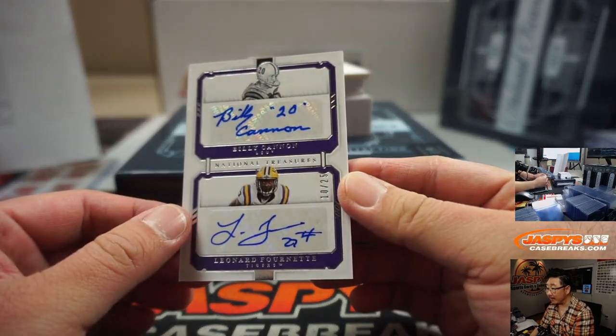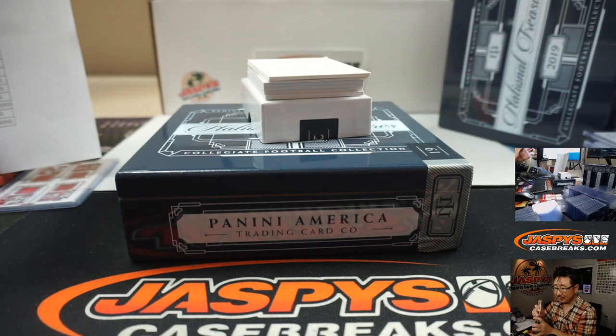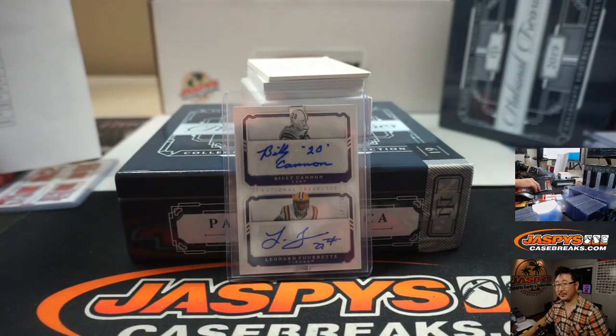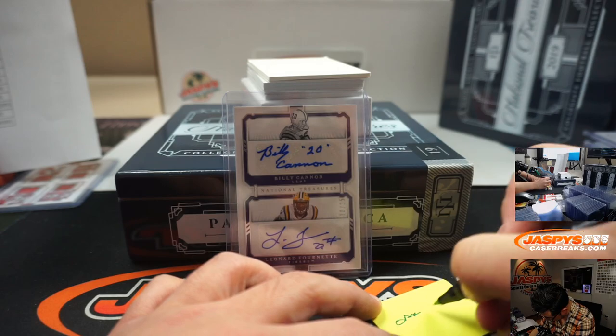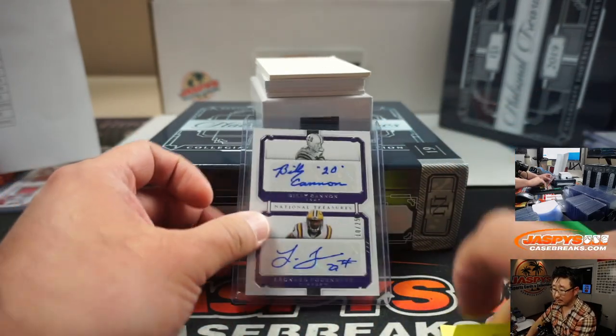There's a dual autograph right here, 10 out of 25. Billy Cannon, old Billy Cannon, and Leonard Fournette. Leonard Fournette is obviously a Jaguar on the checklist and Billy Cannon is a Raider. A little before my time. So this is going to be Oakland or Jacksonville.